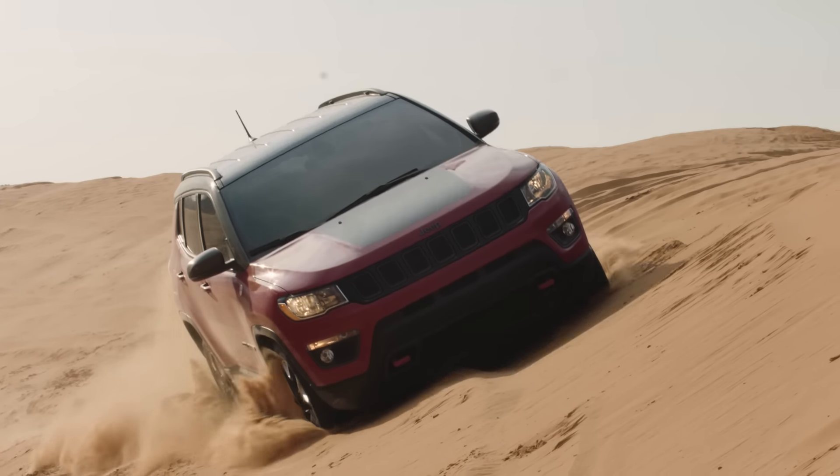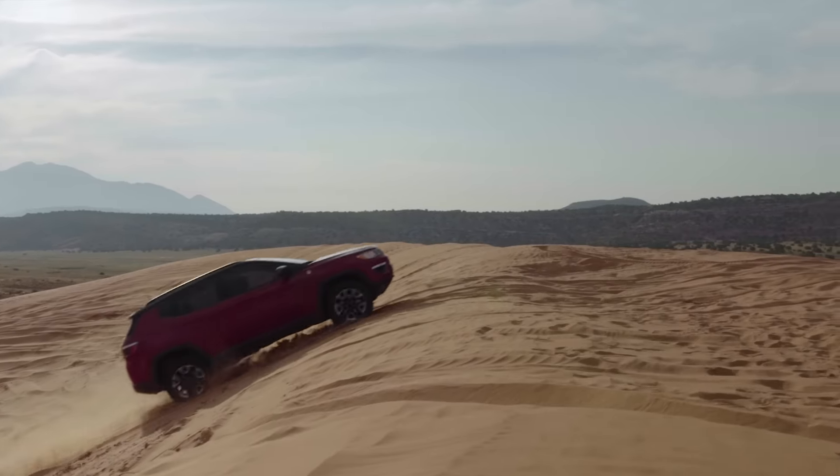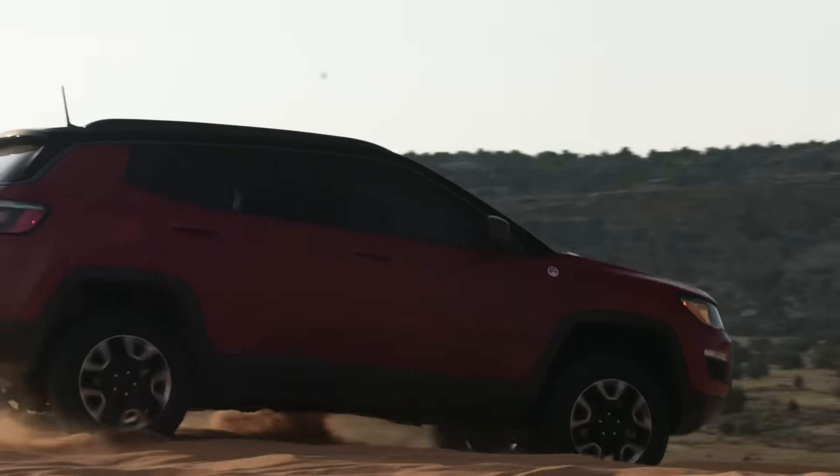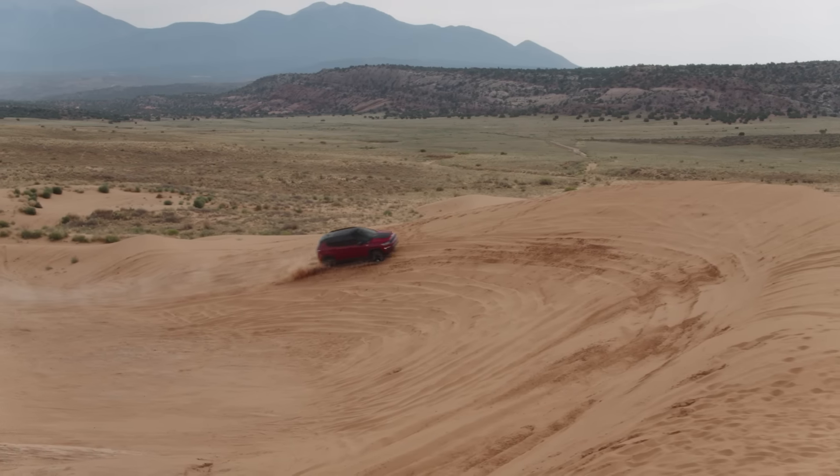The front and rear fascias have a more aggressive angle on them, which allows for departure and approach when off-roading so the fascia doesn't end up with damage. The on/off-road tire has a more aggressive tread which allows the tire to grip more when you have a slip condition.